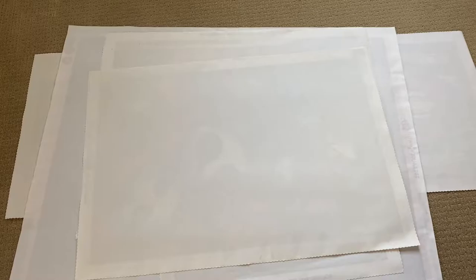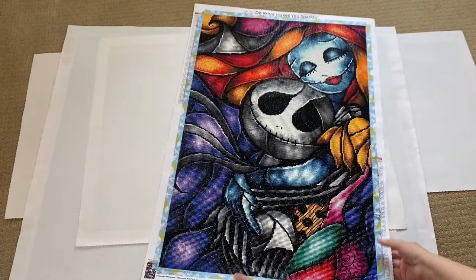I'll go ahead and link the stores in my description box below in case you're interested. Next up is 'Love at Its Darkest' by Mandy Manzano. It is a full round, 51 by 76 centimeters with 50 colors.